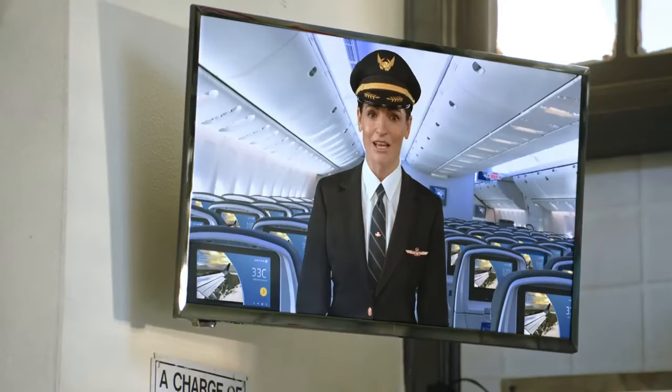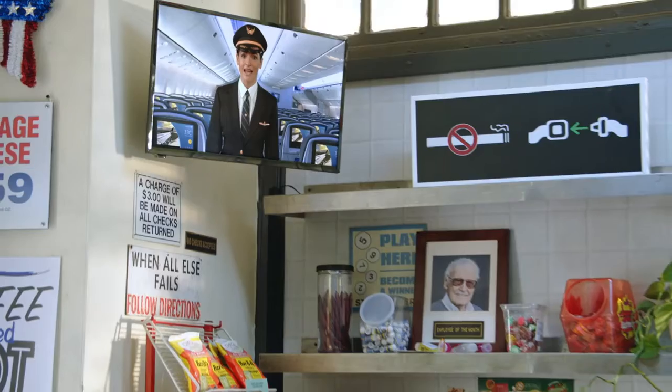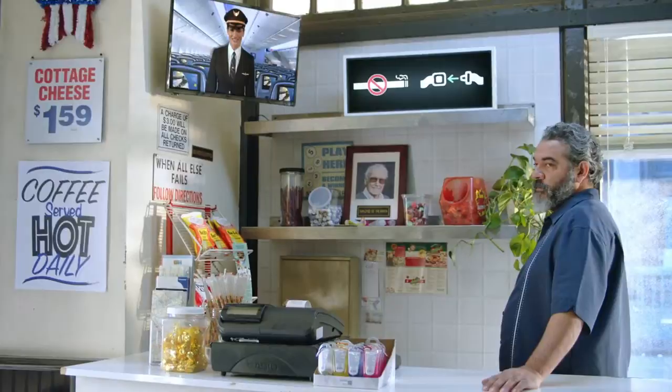Welcome. We're excited to have you aboard, and we appreciate your attention as we demonstrate the safety features of this aircraft. FAA regulations require you to follow the instructions of our crew members and comply with posted and lighted signs. Please review the safety card located at your seat.